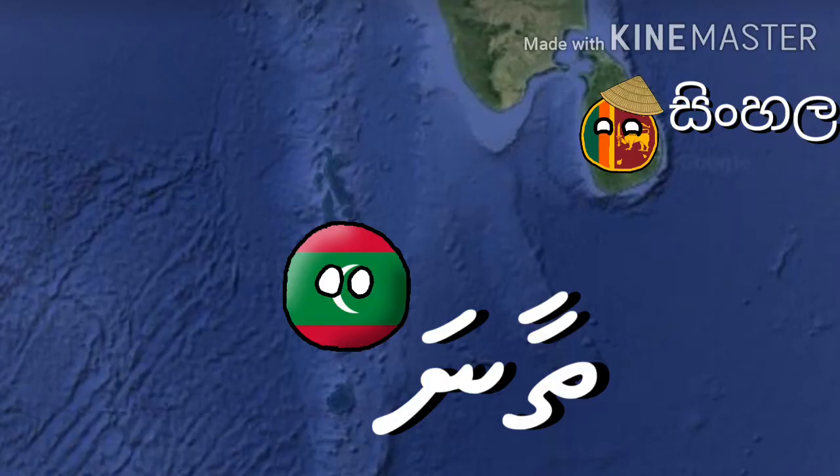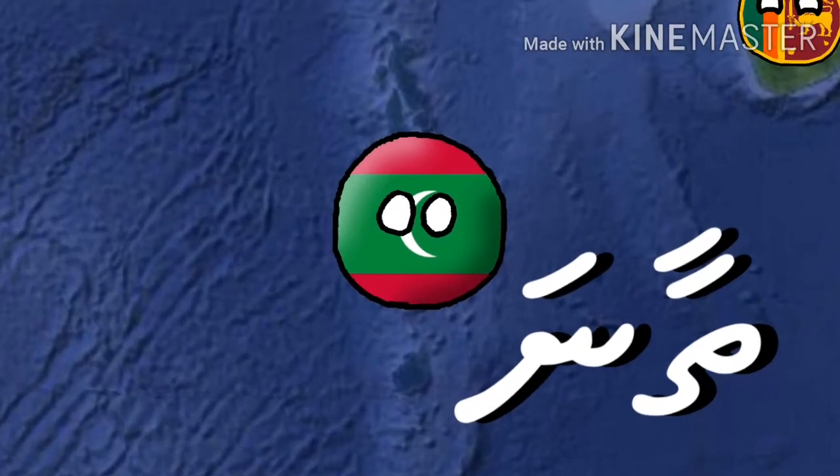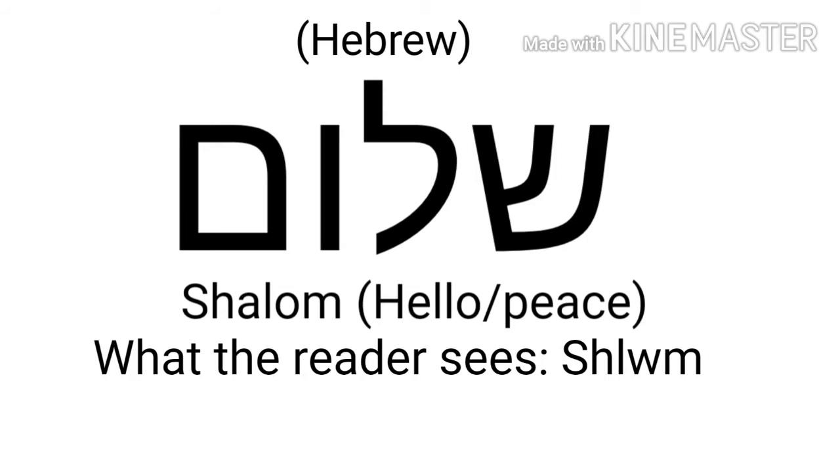So if you don't know, the Dhivehi alphabet is a writing system used to write the Dhivehi language, spoken as an official language in the Maldives. What type of writing system is this island script? Well, the Dhivehi alphabet, called Tana in the language, is an abjad, which is a type of writing system that has only consonants and you have to figure out the vowels of the word by the context.